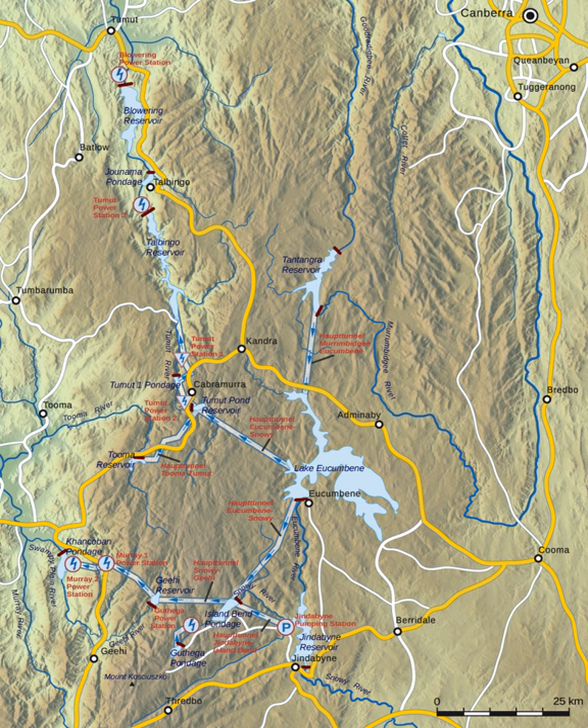The scheme was completed under the supervision of Chief Engineer Sir William Hudson and is the largest engineering project undertaken in Australia. The water of the Snowy River and some of its tributaries, much of which formerly flowed southeast onto the river flats of East Gippsland and into Bass Strait of the Tasman Sea, is captured at high elevations and diverted inland to the Murray and Murrumbidgee Rivers irrigation areas, through two major tunnel systems driven through the continental divide of the Snowy Mountains, known in Australia as the Great Dividing Range.